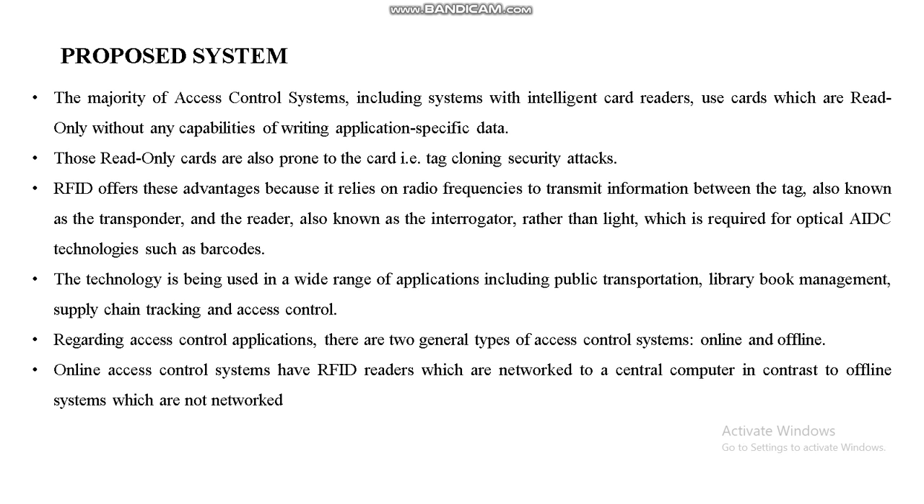In the proposed system, we are using RFID, which offers advantages because it relies on radio frequency to transmit information between the tag — also known as the transponder — and the reader. However, tag cloning security attacks are a concern, where read-only tags lack capabilities for writing application-specific data through the access control system, making cloning a security risk. This RFID technology is being used in a wide range of applications including public transportation, library management, supply chain tracking, and access control.